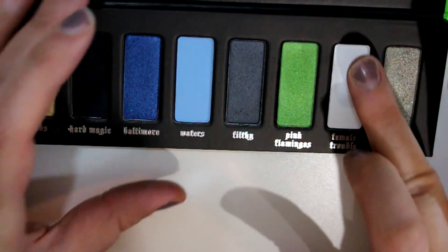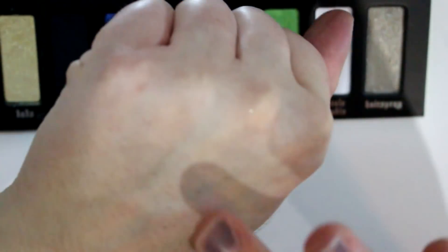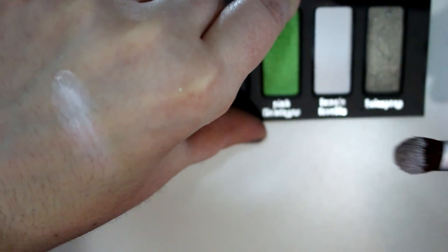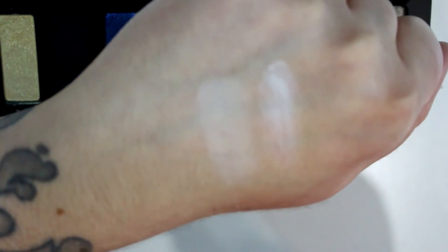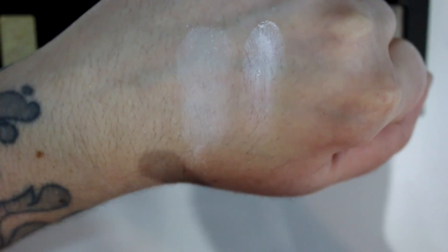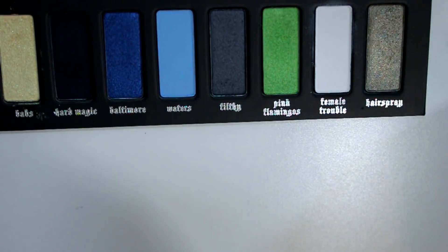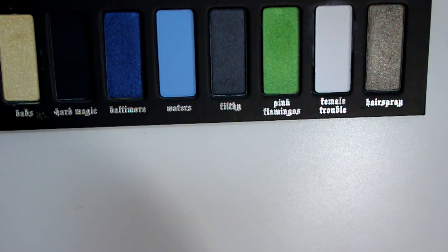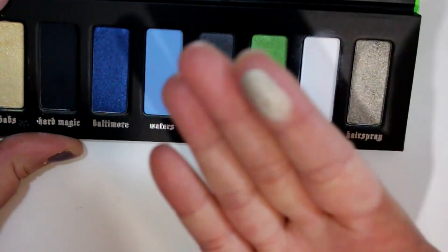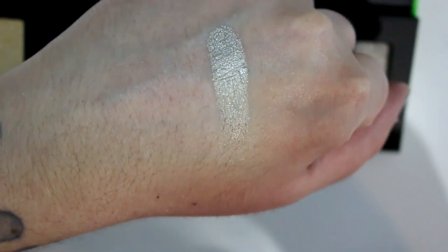We have Female Trouble, which is a matte white — always kind of a hard color to do. This one is not the greatest pigmentation-wise and it's pretty patchy. You need a white cream base underneath it to actually make it white-white — it's not a very bright white. Last but not least, I used this shade on the outer half of my lid today as well. This is called Hairspray — it's a metallic, kind of pewter color with silver sparkles in it.